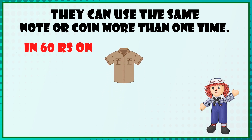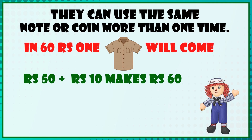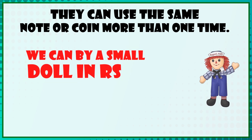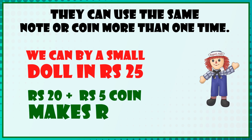A shirt costs 60 rupees: 50 rupees plus 10 rupees makes 60 rupees. A small doll costs 25 rupees: 20 rupees plus a 5 rupee coin makes 25 rupees.